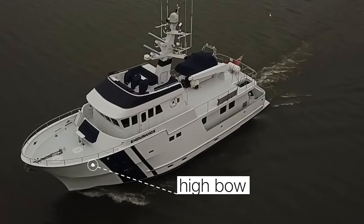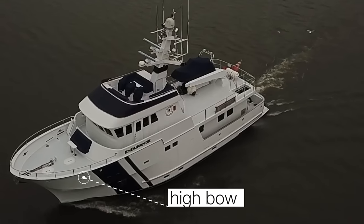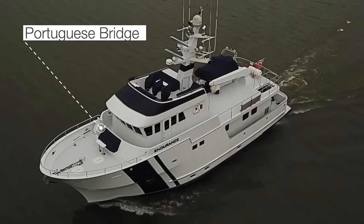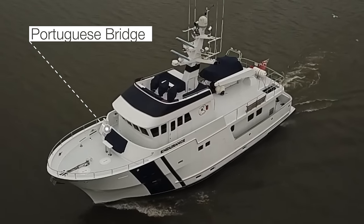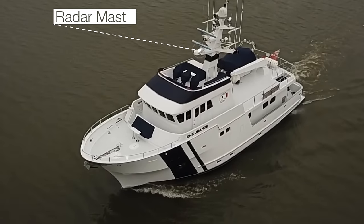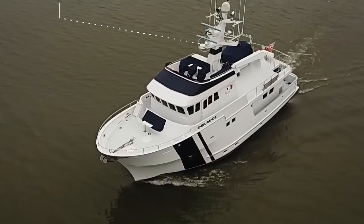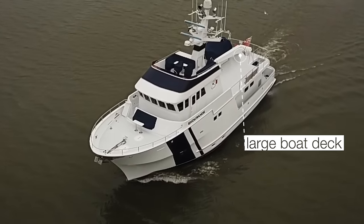Some of the features I love about this explorer yacht include the high bow, which is superbly sculptured for taking on those big seas. I'm also a big fan of the Portuguese bridge that enables anyone lucky enough to voyage on Endurance to get quick and ready access to the foredeck and the port and starboard side deck. I love the commercial-looking radar mast, which has enough room for three radars as well as all of the SSB aerials.